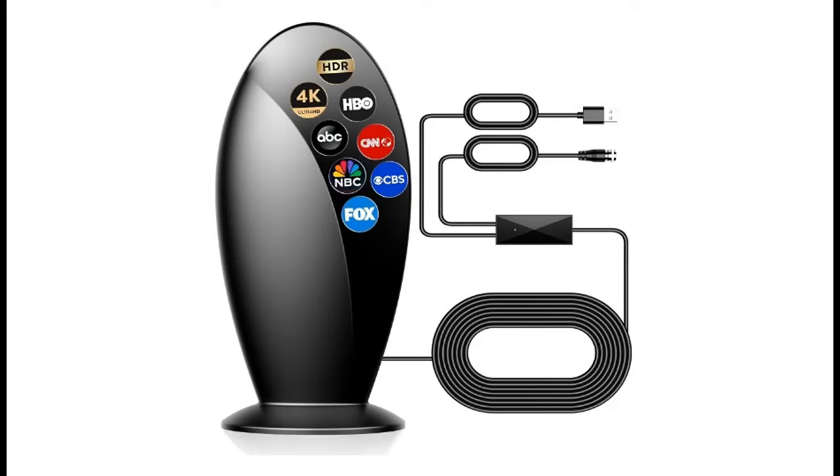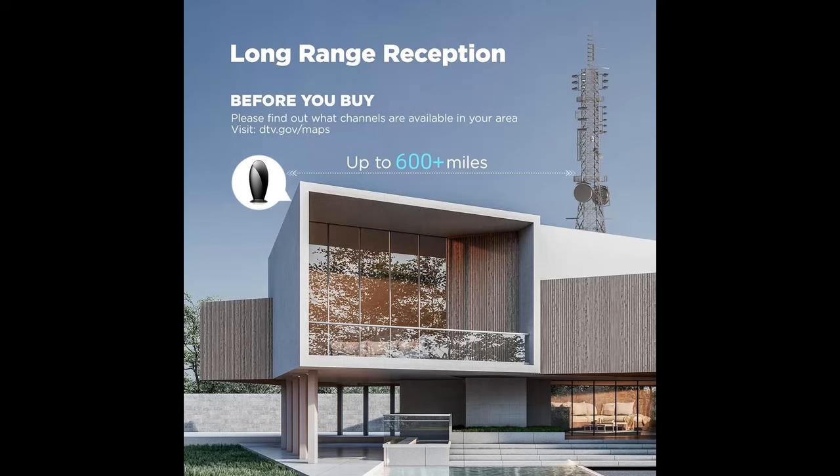Reviews of Staygold 2024 TV Antenna: Crystal Clear Reception and Easy Installation. Discover the Staygold 2024 Signal Enhanced TV Antenna Indoor, a game-changer in the world of digital antennas.